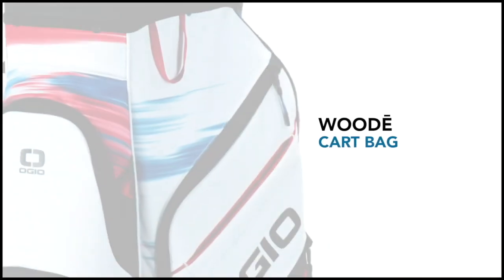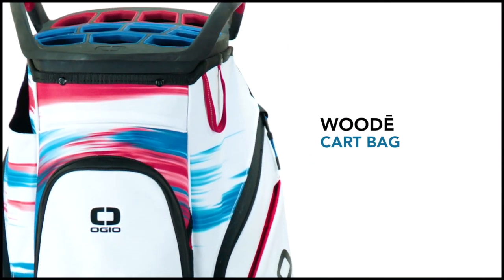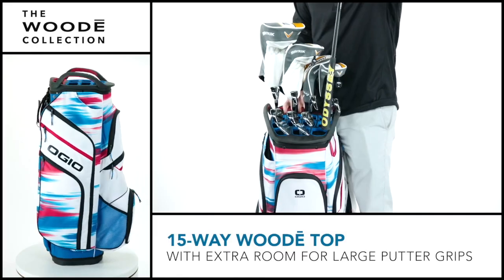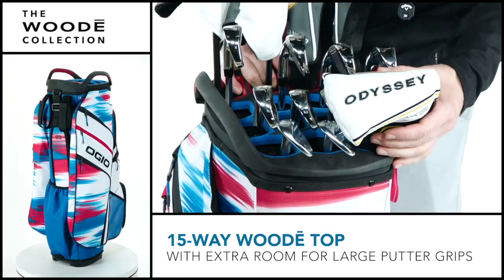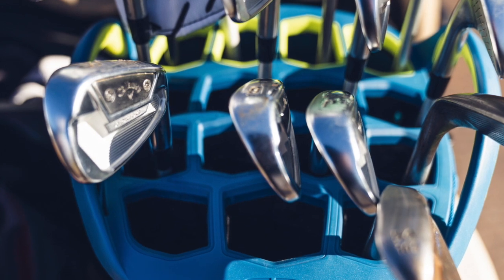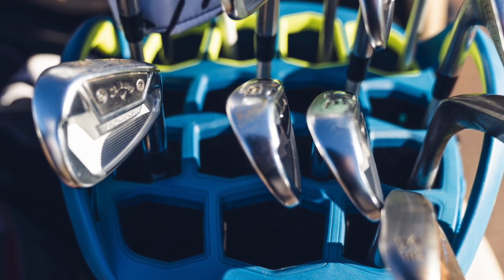We're really excited about this bag and excited to bring the Woody family back. Since we stopped making it about two years ago, we hear it every time we're talking about golf bags: bring back the Woody top. We wanted to do that in a meaningful way, bringing new innovation and new functionality to golfers. I'm really excited about this year's Woody cart bag.